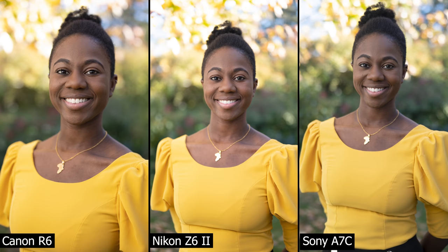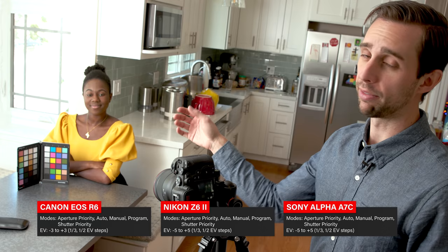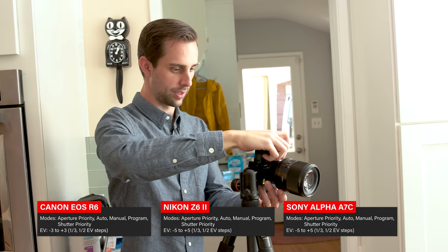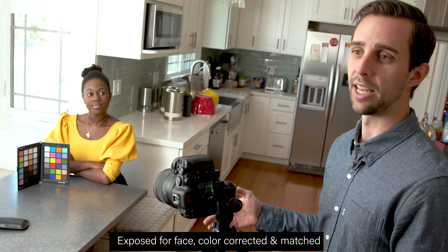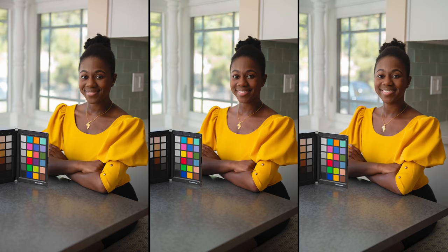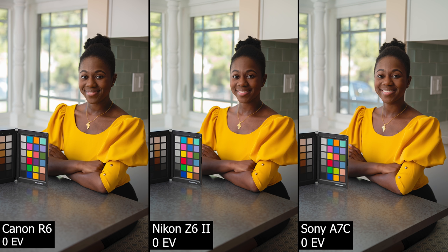Now we come to the dynamic range test, with Tola in a window bay area — bright highlights behind her out the window. We've added a little light on her face to get a proper baseline exposure. We'll underexpose and overexpose by several stops with all three cameras, then process those images in post to bring them back to normal. What's notable right away is that Ken has color-corrected these images, and they look nearly identical — demonstrating that you really can correct these sensors to match. The Nikon is just a little warmer, but they're extremely close.